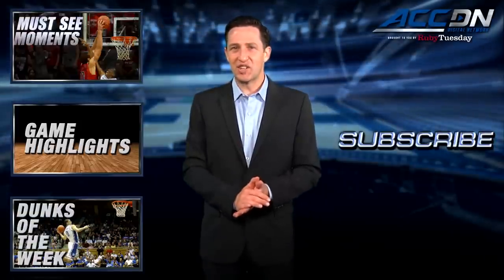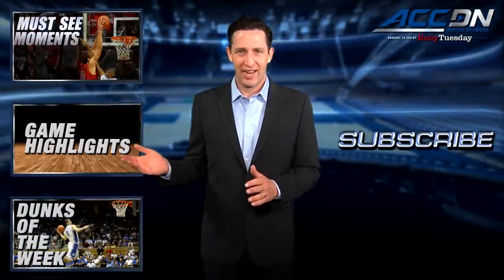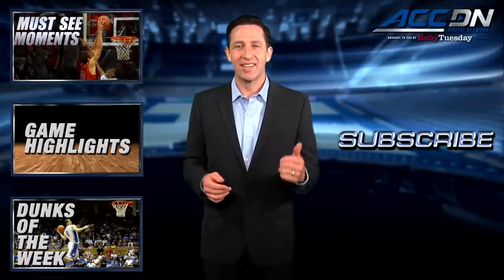I'm Jeff Fischel from the ACC Digital Network. For more great content like you've just watched, click one of these boxes. And to make sure you don't miss anything, click subscribe.